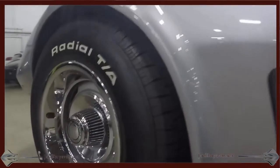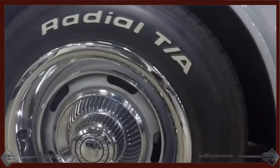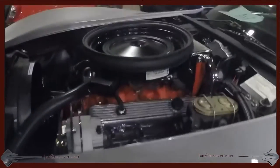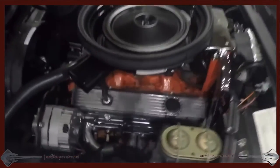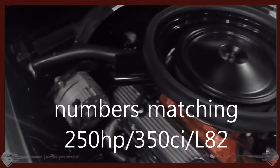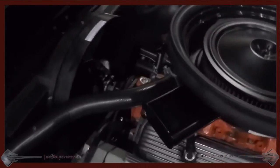This car is beautifully maintained. Here you can see the rally wheels and chrome trim rings, and if you look at the engine compartment you can tell that this car is in very nice condition — proper shielding, everything in great shape.